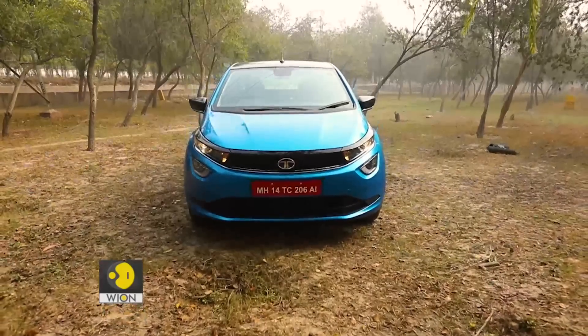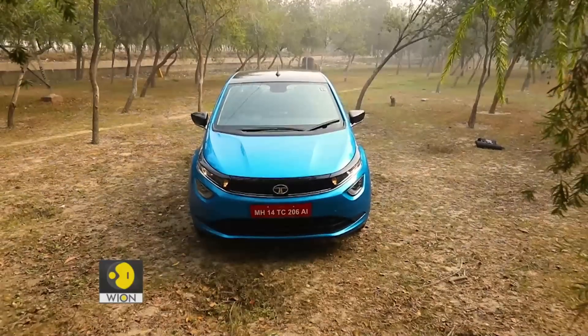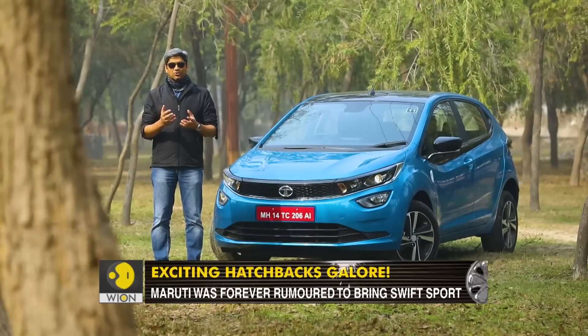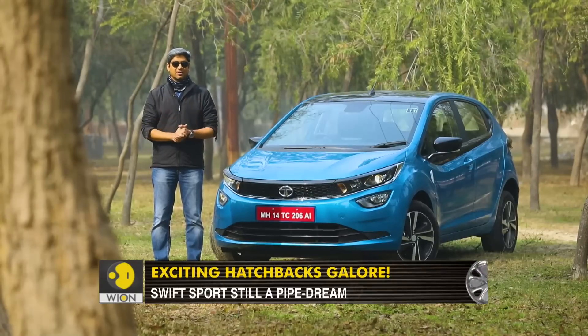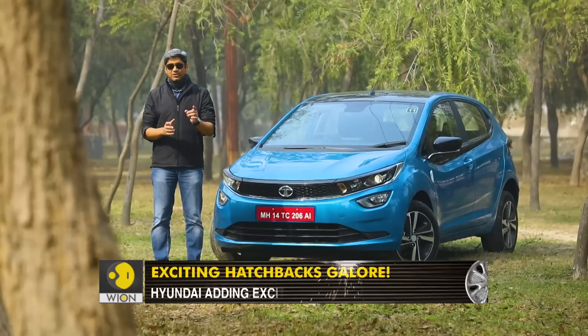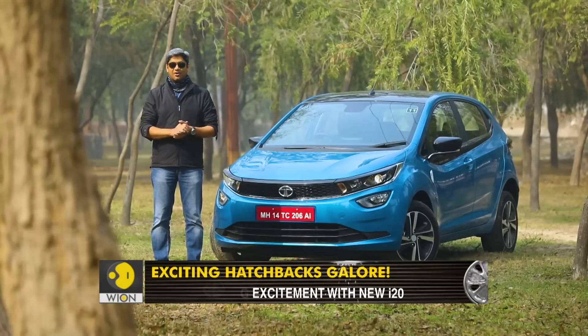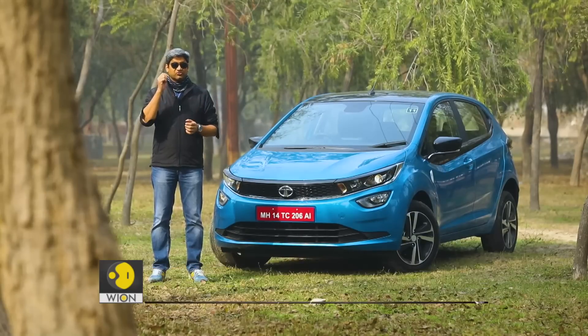It is finally like the automotive industry is coming of age when it comes to performance-oriented small cars. For the longest time, we have had a lot of chatter around Maruti trying to bring in the Swift Sport to India, but that is still a pipe dream. It is Maruti's arch-rival Hyundai that is trying to intensify the game with the latest i20, after Volkswagen set the ball rolling with the GT range of its Polo.